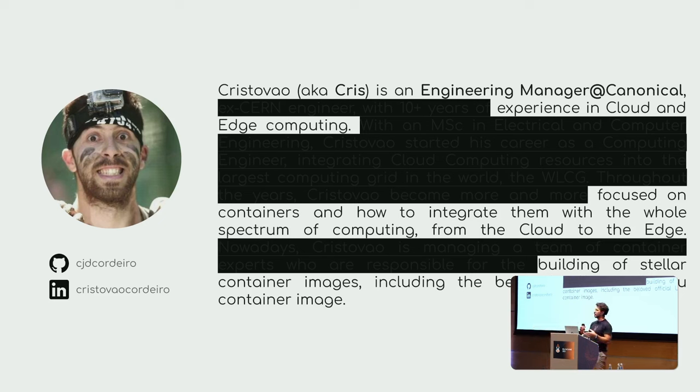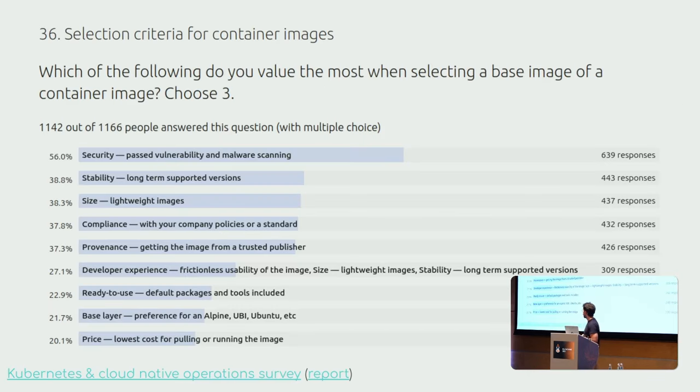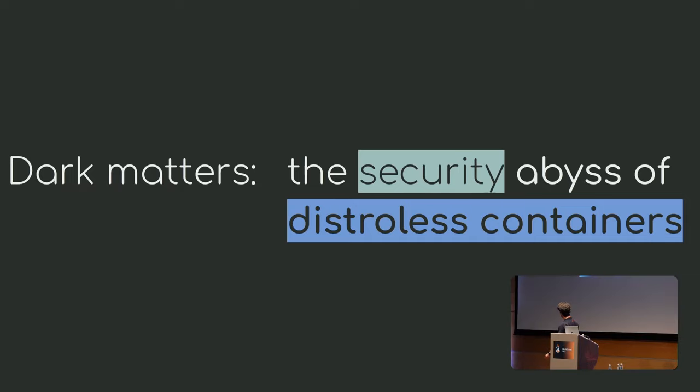There's a sort of misconception around security and distroless, and that's what we are going to cover today. It's mostly because of what people think about when selecting a container image. If you are pulling something from Docker Hub or ACR, people tend to think about security as their top concern — they want to make sure that thing will not compromise their production infrastructure or become a liability.